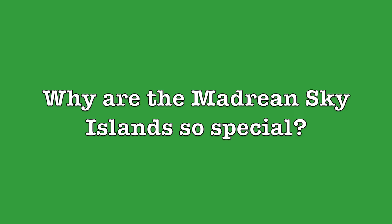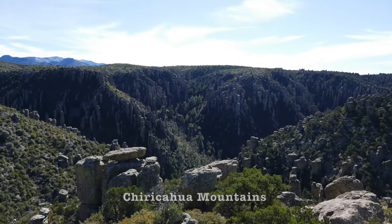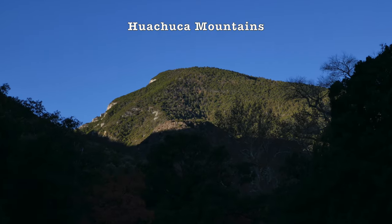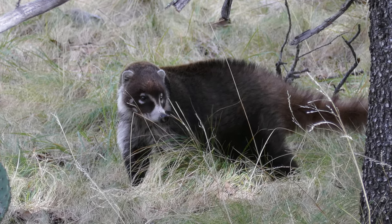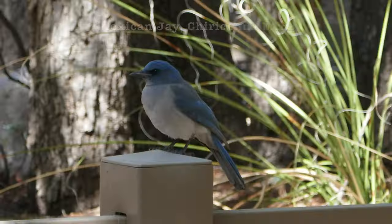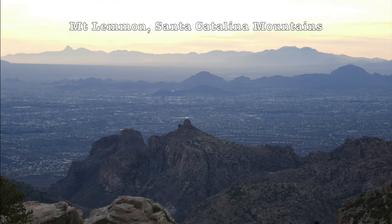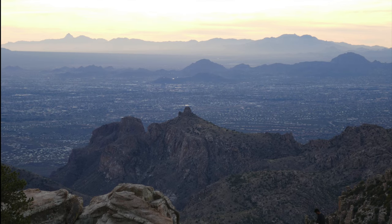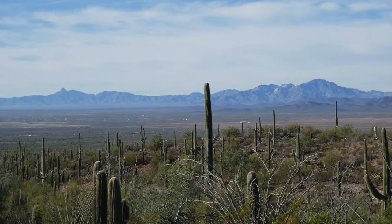Why are the Madrean Sky Islands so special? The Madrean Sky Islands are so special in large part due to their immense biodiversity. The biodiversity, or variety of different types of organisms that live in the Madrean Sky Islands, is so high due mainly to the high vertical relief that these Sky Island mountain ranges have, as well as their geographic proximity to several different unique ecosystems.